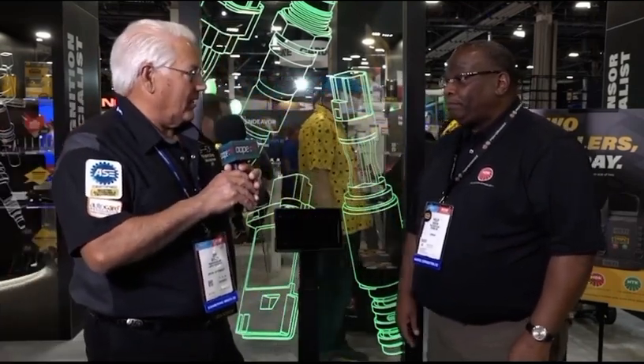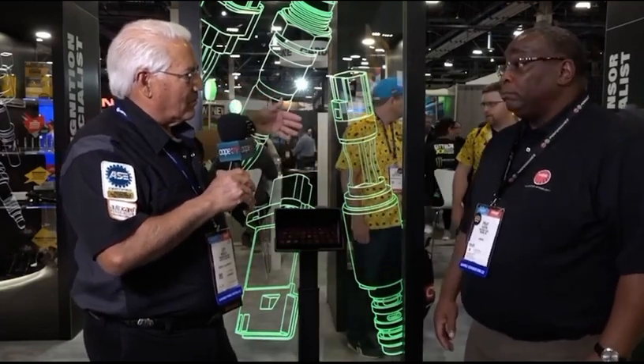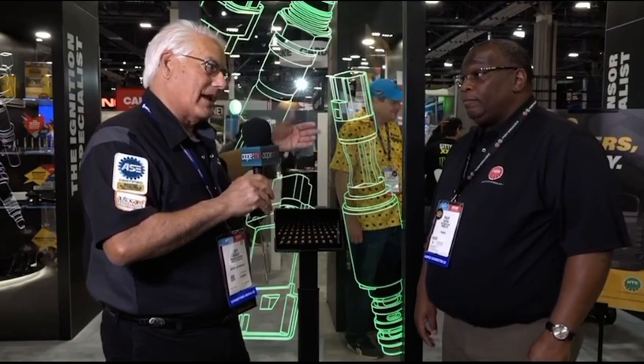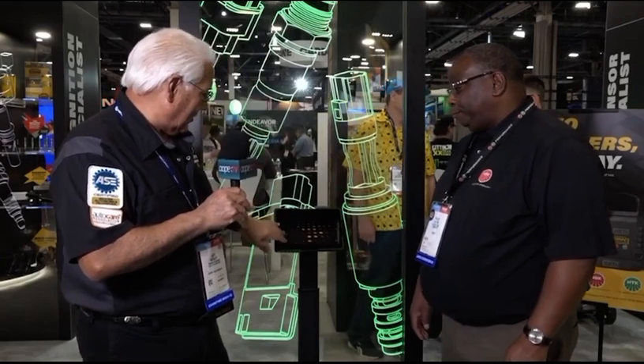Because when we talk about OE, there's a lot of aftermarket stuff that doesn't really work right with certain vehicles — like when you get to Honda, they get a little picky. And when you're talking about training, you've got a little kiosk here that they can walk up to and interact with.